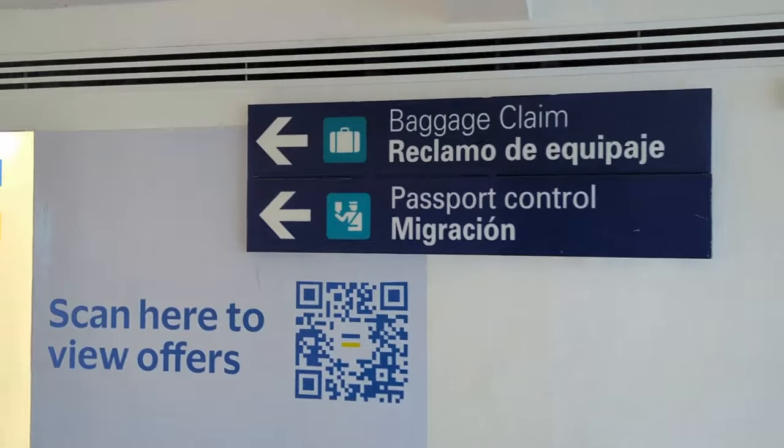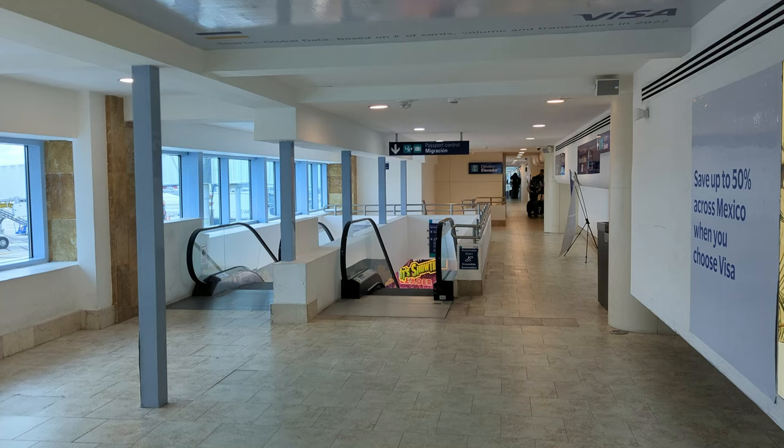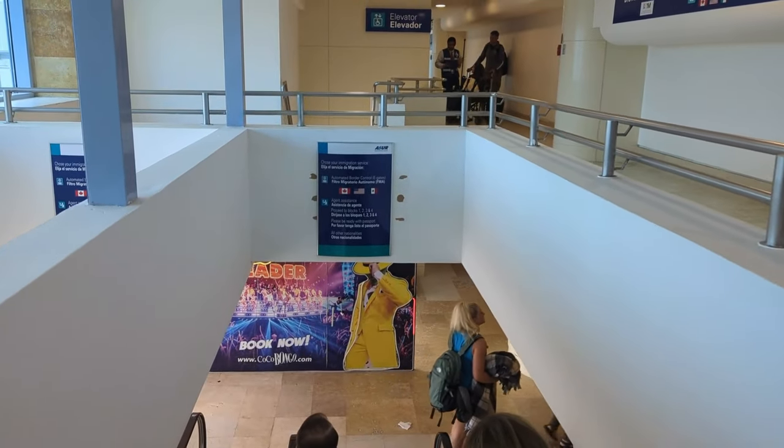You're going to look for signs to passport control and baggage claim. We were lucky and got the spot right next to the escalators. If you go straight past the escalators, that's where the elevator is located. Otherwise, you're going to head down the escalators to immigration and passport control.